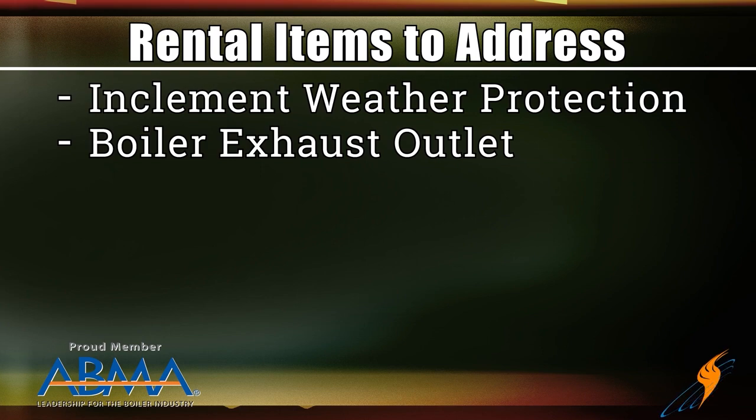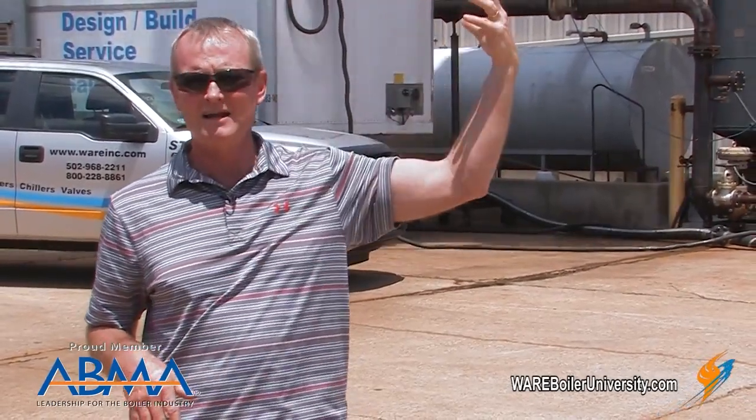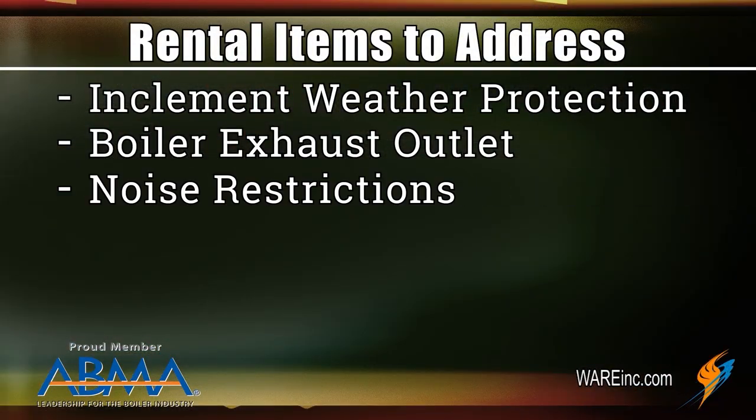If it starts raining and the unit goes down, your electrician won't open that panel in the rain. Build a simple shelter over the top of it just to protect it from rain, so if there's an issue they can get into it. Also, where are you going to route the boiler exhaust stack? If you're very close to a building, do you have air intakes nearby? Are you close to someone's office or a university building? You may make some noise — find another location if needed.